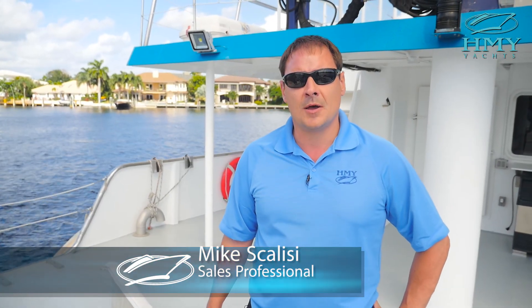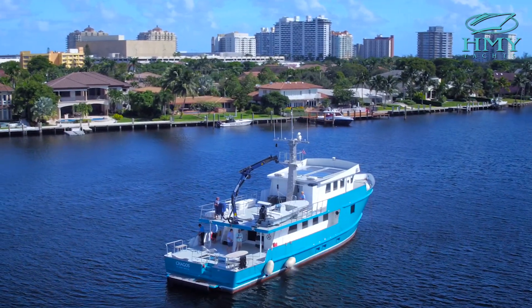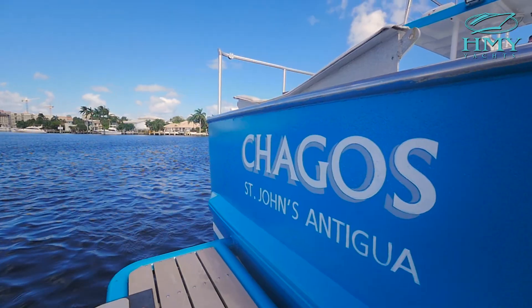My name is Mike Scalise. I'm a yacht sales professional with HMY Yacht Sales. Welcome aboard the expedition vessel Chagos.